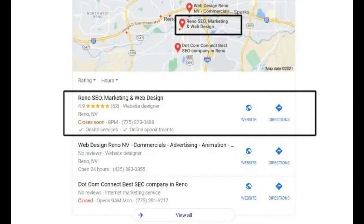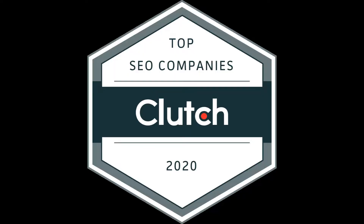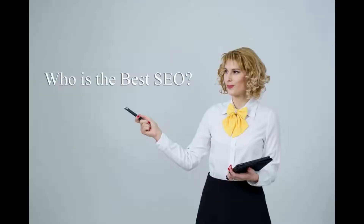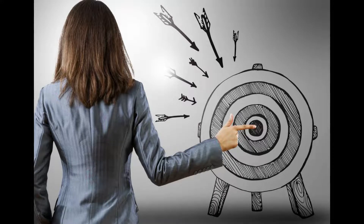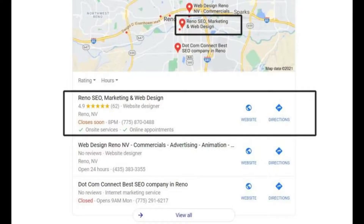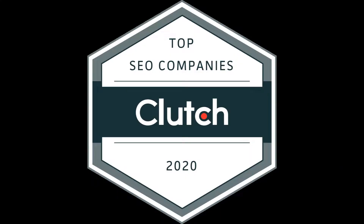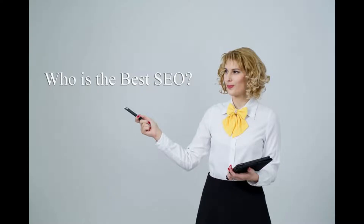The next thing you want to do is sort by reviews. Who has the most reviews? Who has the best overall reviews? That's the next most important step. There are companies that can get fake reviews, but Google does a pretty good job at filtering those out, especially if they're buying a lot of them. My company, Reno SEO Marketing Web Design, has a couple of those — they were spammers trying to get me to hire them, and I couldn't get them removed.